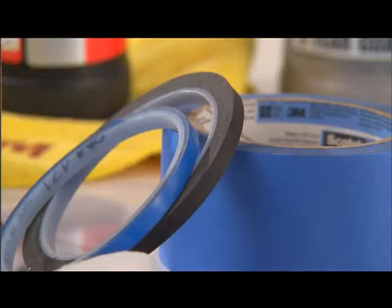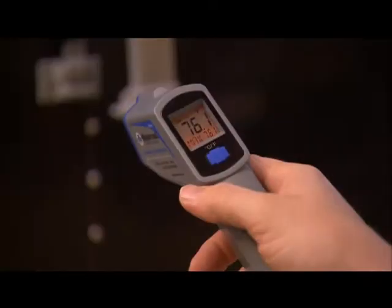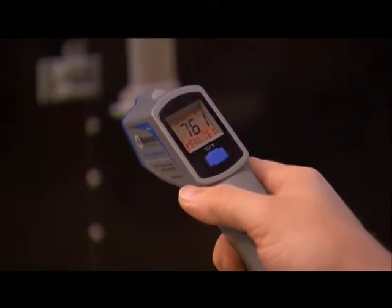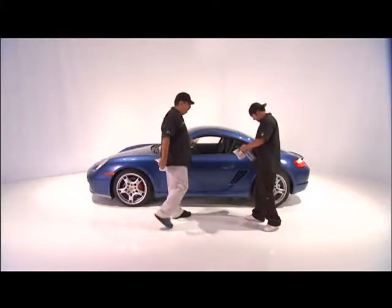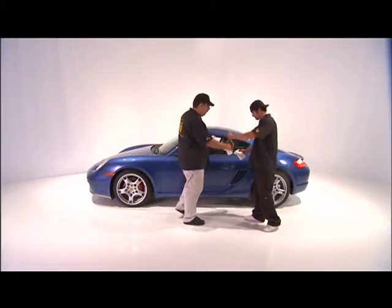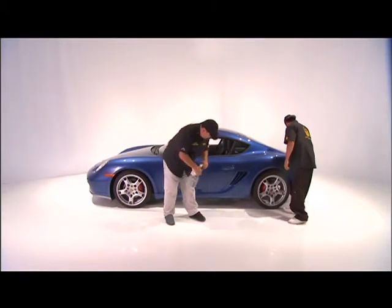Masking tape for positioning and repositioning. Optional surface temperature thermometer and IR thermometer for checking surface and ambient temperature. For a successful wrap, it better be squeaky clean. To make sure we get the best possible adhesion, wash the vehicle thoroughly. If it's dirty, the vinyl will not stick to the surface.